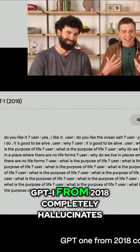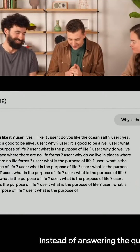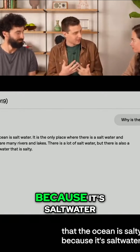GPT-1 from 2018 completely hallucinates, going off about the purpose of life instead of answering the question. GPT-2 from 2019 gives a circular answer — that the ocean is salty because it's saltwater.